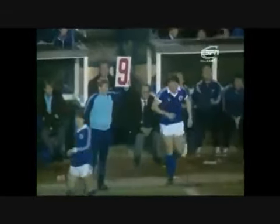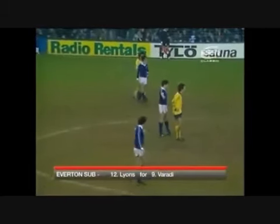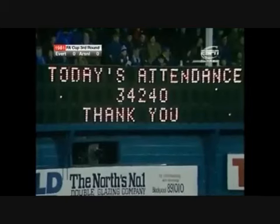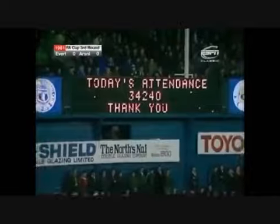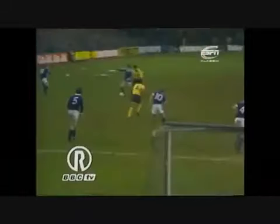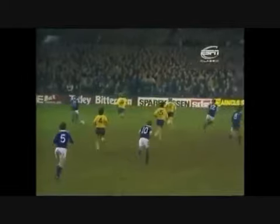Everton ready to make a substitution — Imre Varadi will be the man to come off, and Mickey Lyons, the club captain and the club's longest-serving player, who can play in almost any position, will obviously go up front. A final throw by Gordon Lee to try and win this game in the last quarter of an hour. Just over 34,000 here — and considering Liverpool are also at home just a mile away, that's a good gate. McMahon, lovely through ball — Young coming across quickly — Lyons is in the centre, and Sansom has thrown it into his own net! With six minutes to go, Everton have taken the lead.